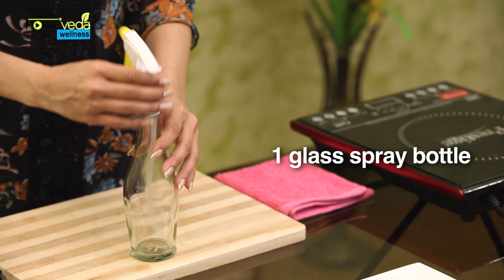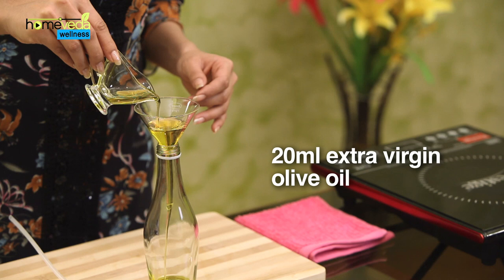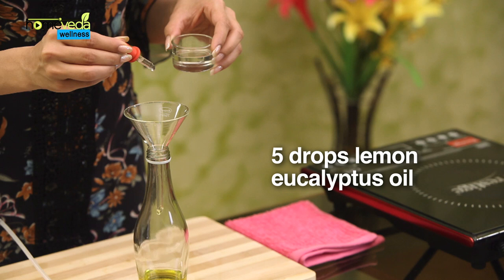Take a glass spray bottle. Add 20ml of extra virgin olive oil as the base liquid, 10 drops of lavender essential oil, and 5 drops of lemon eucalyptus essential oil. Close the bottle and shake it well to mix the ingredients.